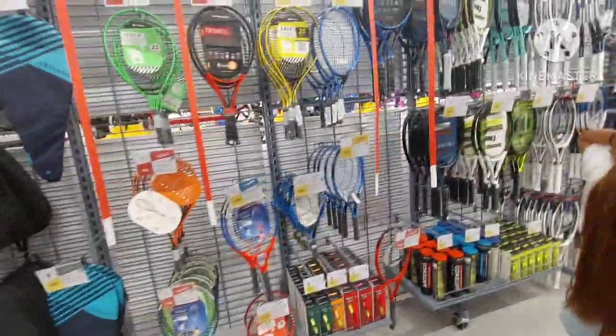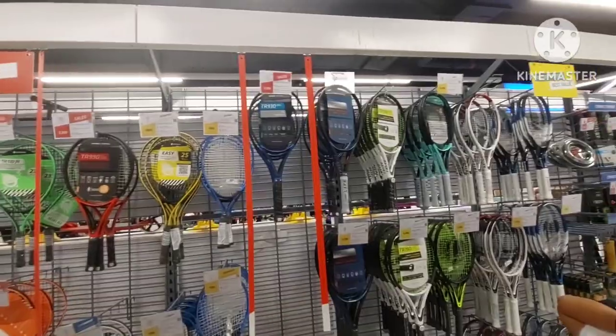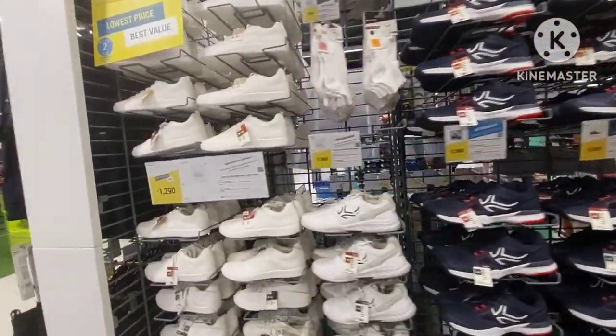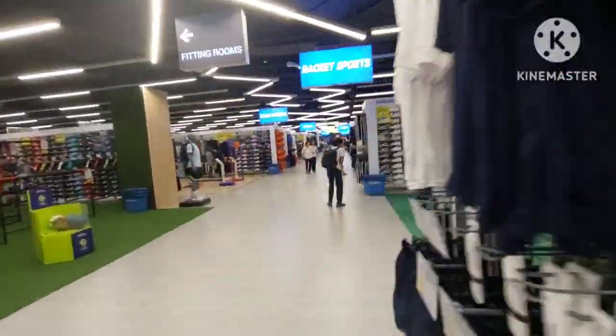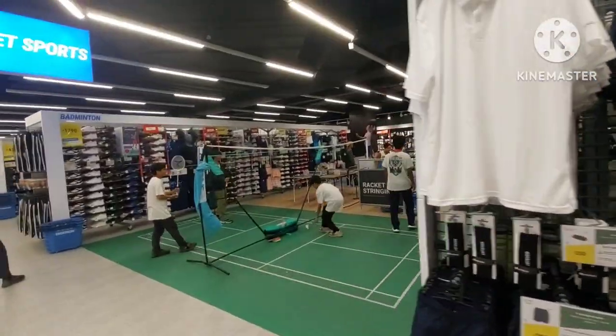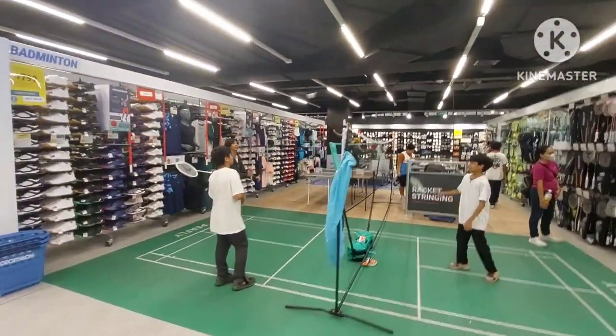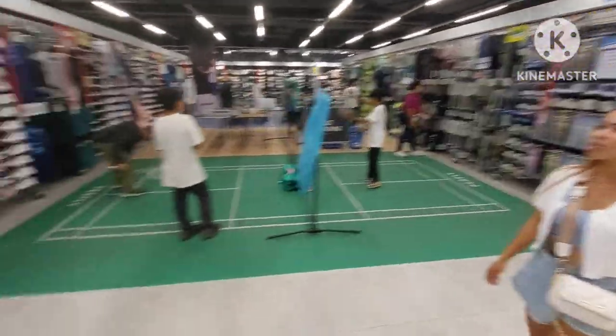They don't have a huge assortment of tennis rackets but they have enough to get you going, and once again all the matching shoes are right there with the sport. You could jump into a badminton game right here in the store, or ping pong. We're actually bringing a net to the beach tomorrow.